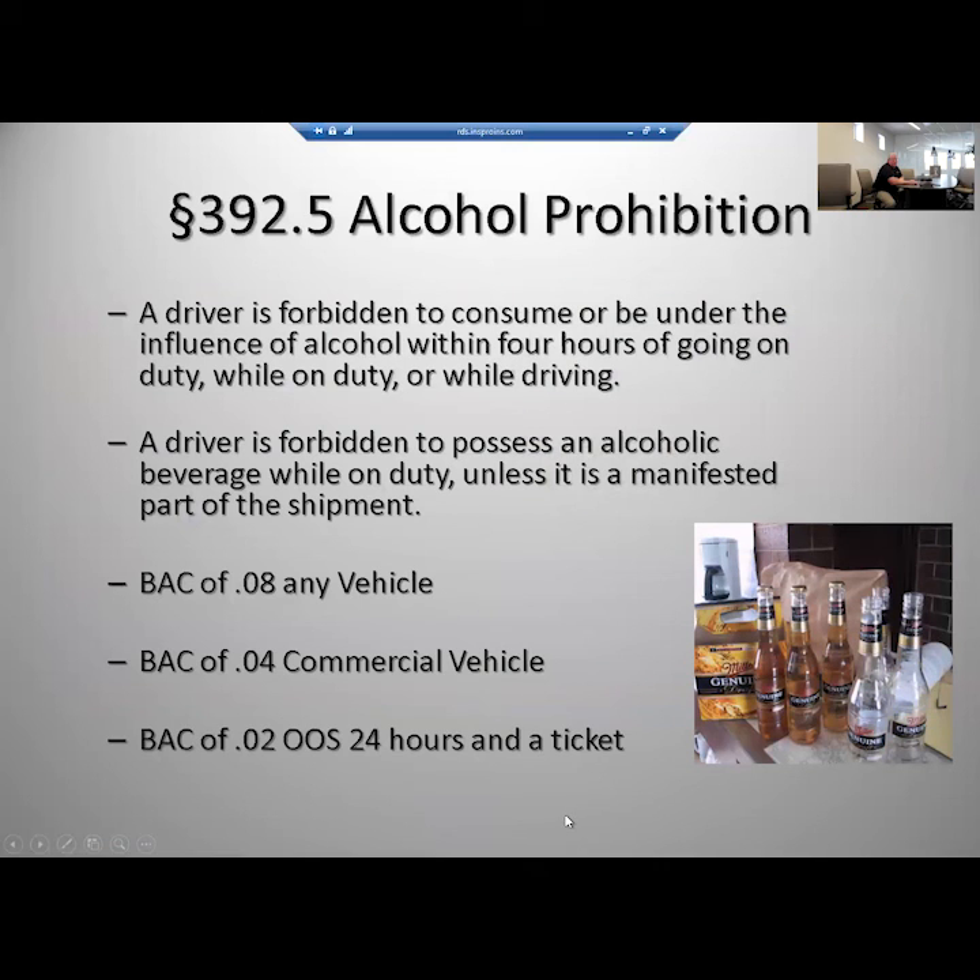Anyone with a CDL — that license is worth its weight in gold. Don't take the chance and lose it. In a personal vehicle the legal limit is .08, but in a commercial vehicle that drops to .04. At .02 you get put out of service and receive a ticket — that's just one beer. Alcohol and commercial vehicles do not mix. If you get a DUI on your personal time and you hold a CDL, no insurance company is going to let you drive a commercial vehicle for five years. You will have ruined your livelihood. Don't take that chance.